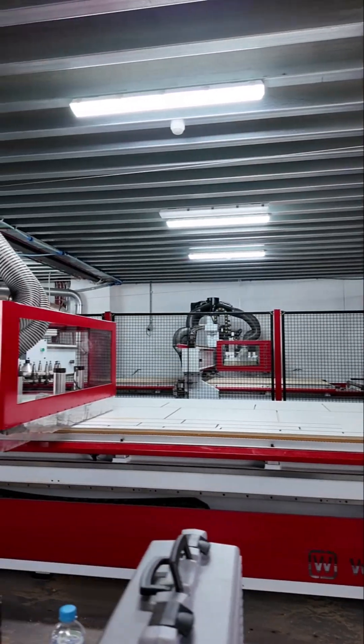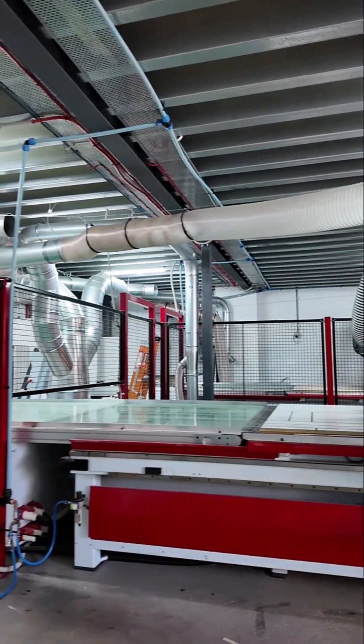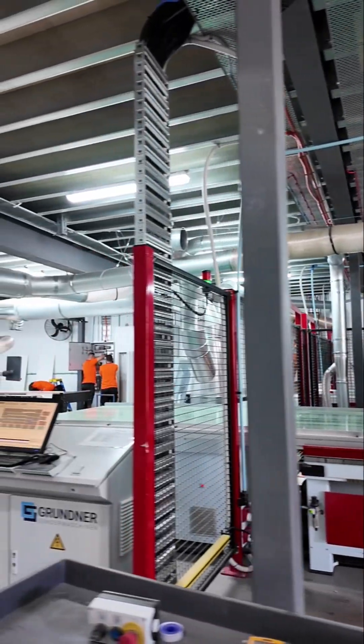All the machinery is on level two of the workshop and they've got two auto-labeling, on-load/off-load CNCs back to back with an automatic flipper. They've got a Grunden board storage system — this thing not only stacks all the material and brings it down, it's all stored on a mezzanine above the factory.